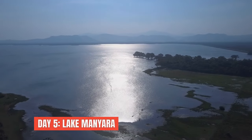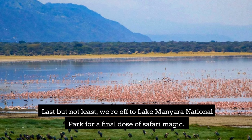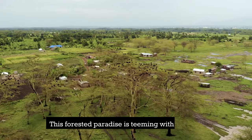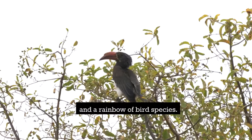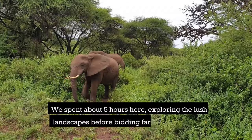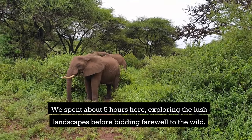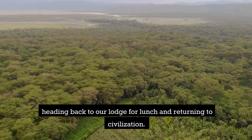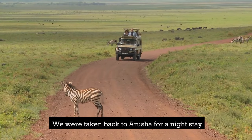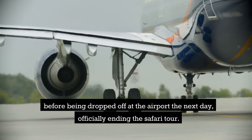Day five: Lake Manyara. Last but not least, we're off to Lake Manyara National Park for a final dose of safari magic. This forested paradise is teeming with baboons, elephants and a rainbow of bird species. We spent about five hours here exploring the lush landscapes before bidding farewell to the wild, heading back to our lodge for lunch, and returning to civilization. We were taken back to Arusha for a night stay before being dropped off at the airport the next day, officially ending the safari tour.